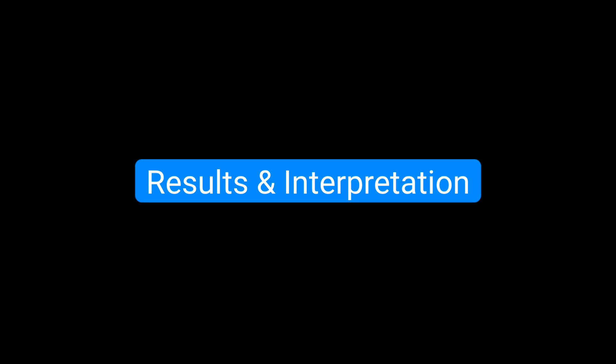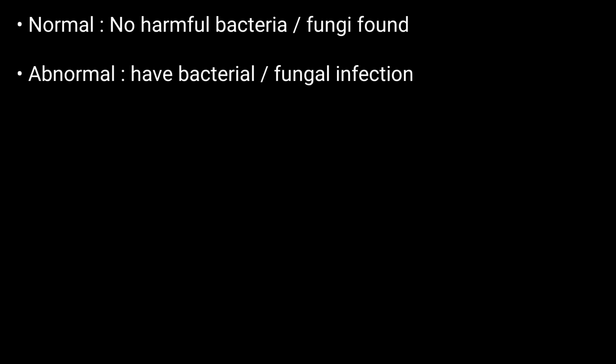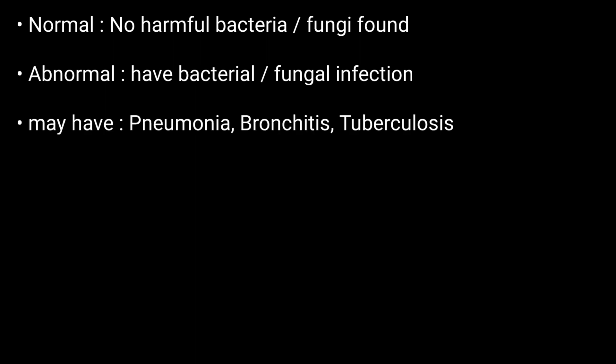If your results were normal, it means no harmful bacteria or fungi were found. If your results were not normal, you are positive, which may mean you have some kind of bacterial or fungal infection, and based on these results you may have any of the following conditions.